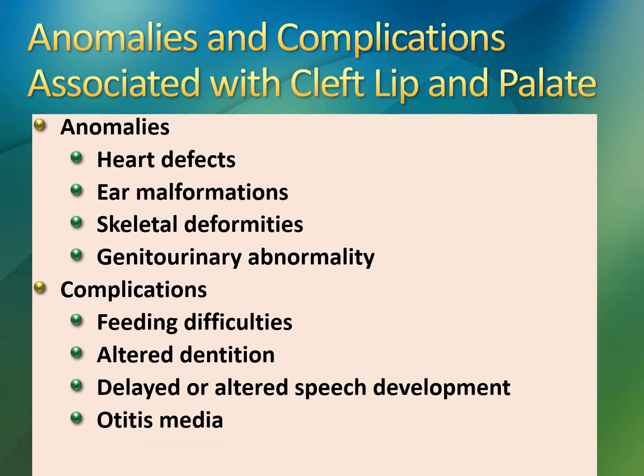These are some anomalies and complications you might see with cleft lip and/or palate: heart defects, skeletal deformities, genitourinary abnormalities. A lot of this can also occur in Down syndrome patients, who do often have cleft lip and palate, but it can occur in an otherwise healthy child. We want to check their heart out for certain defects.